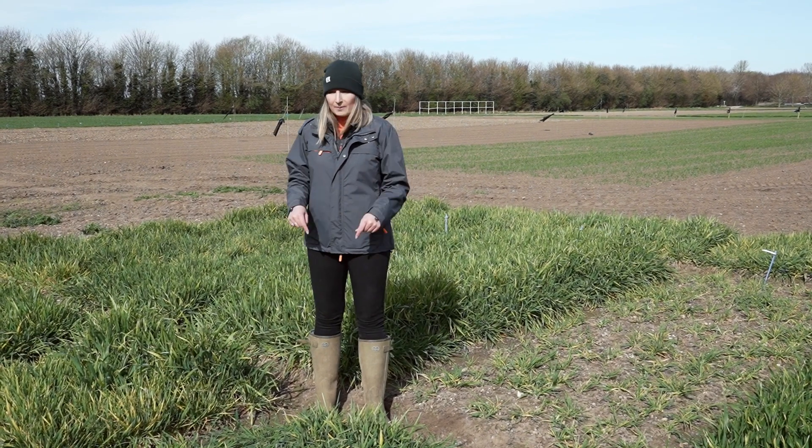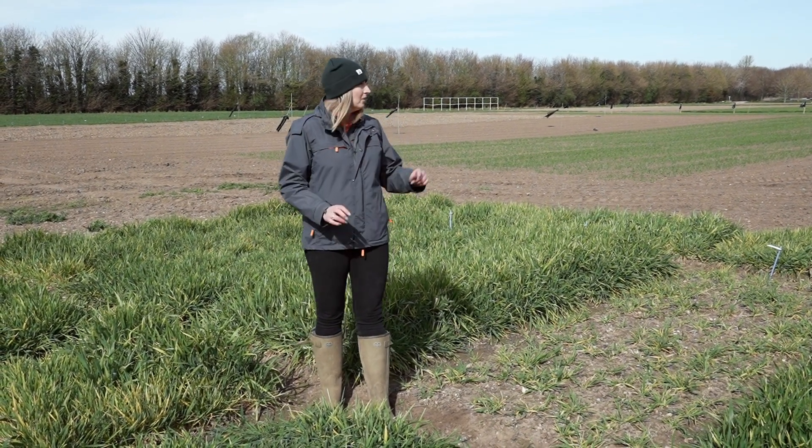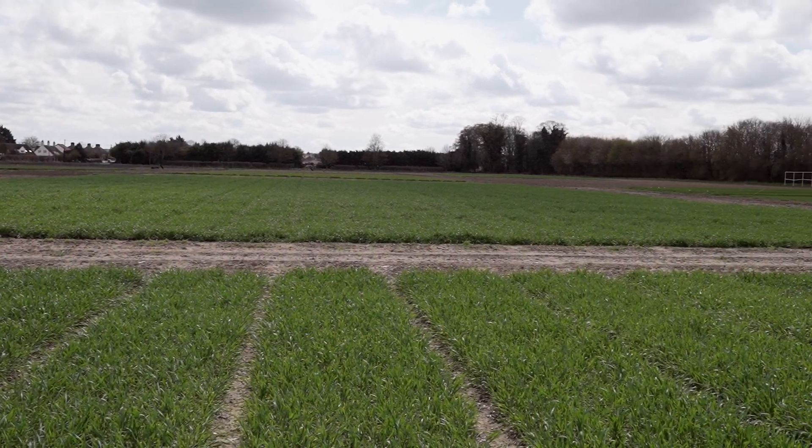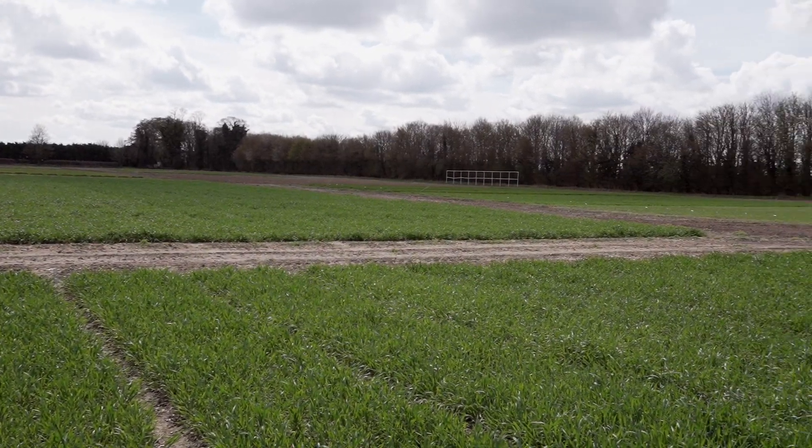On this field we've got our BYDV trial that I'm stood in now. We've got peas, wheat, winter barley, spring barley, oilseed rape, and oats.